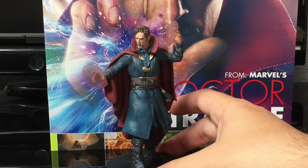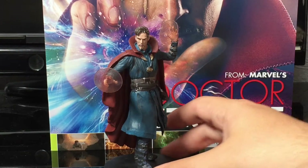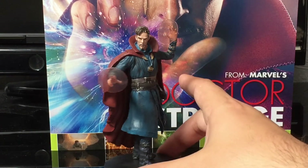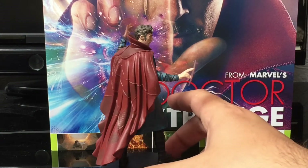The quality of this figure — it looks like you should be paying much more than what the price of this is. It is ridiculous. This figure is well, well, well worth £12.99. I can't get over the quality. It is my favourite figure. Absolutely awesome. Well done, Eagle Moss.